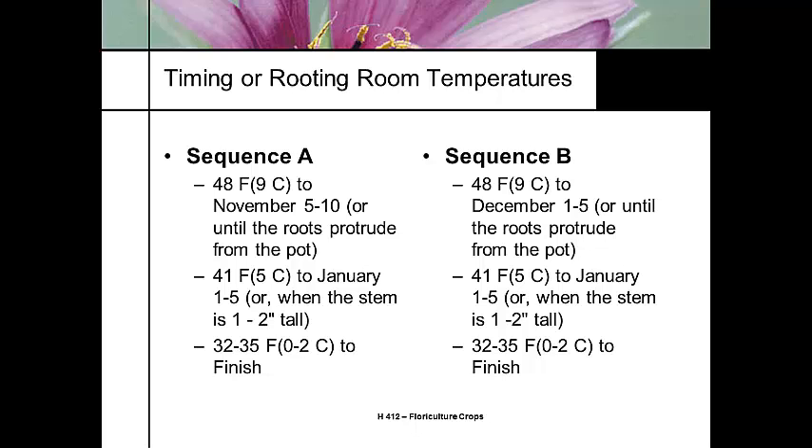I call 41°F beer temperature. The green leaves will be about an inch or two out the top, and then we drop it to even colder before bringing it out. Sequence B is just a slightly later version of this. The choice between Sequence A and B depends on your crop scheduling — most choosing Sequence B are poinsettia growers who can't deal with their lilies until after the poinsettias are done, or they may be mixing crops with Easter lilies in the cooler.